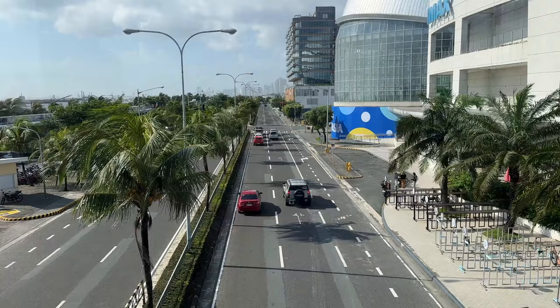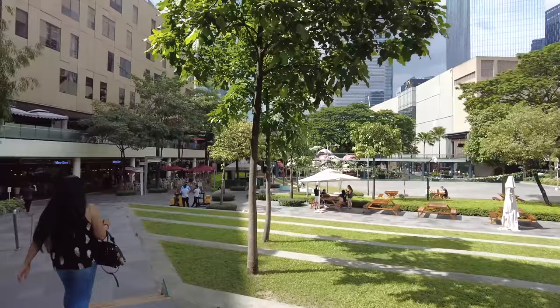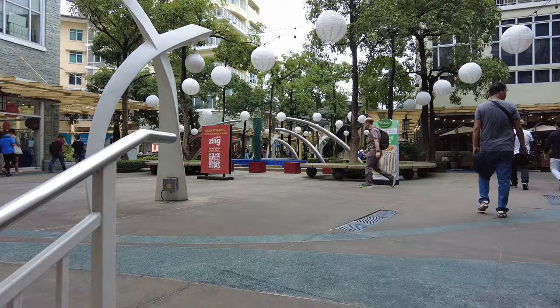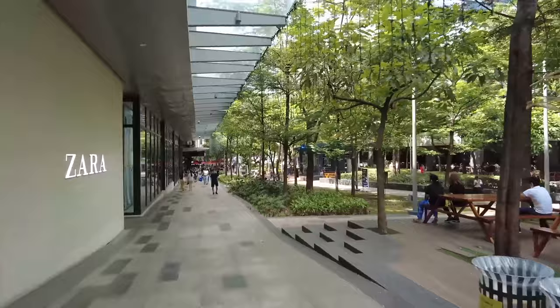While here in BGC, you can also walk around High Street. This is an area where they have many different restaurants and it's very popular with people looking for outdoor activities such as shopping, hanging out at cafes, going to restaurants with bars, or just relaxing in the park right in the middle of High Street. When you visit BGC, you'll notice that hotel prices are going to be more expensive than even in Makati or other parts of Manila, because it really is the ritzy business central area.